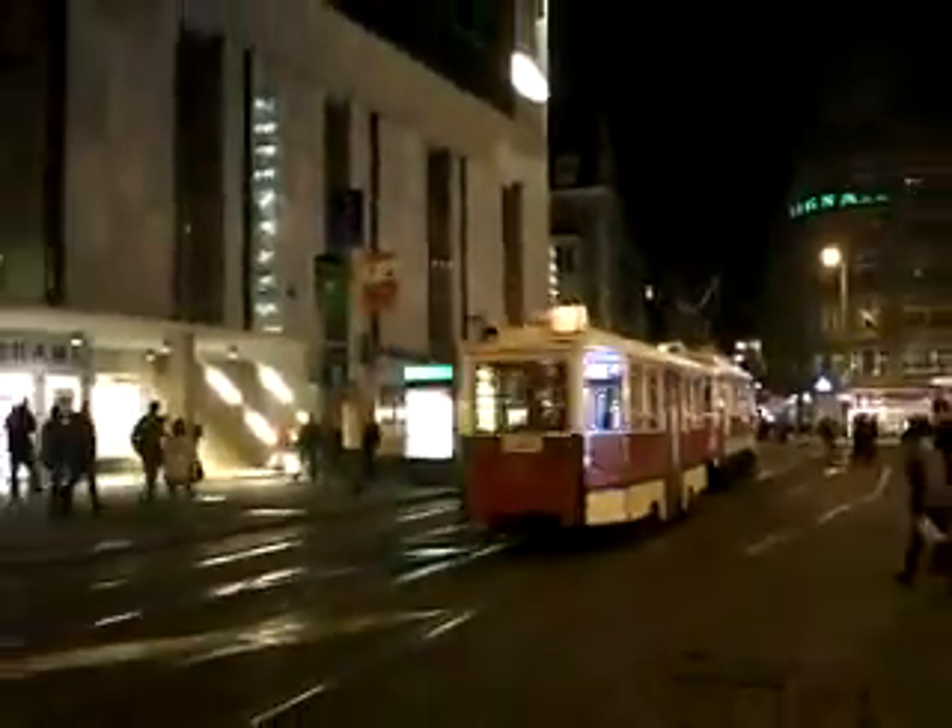We're back in Prague — I know we're back in Prague because there's the Jindziska tower, and this is of course Jindziska street. It's an old-fashioned town; it's all been done up in an old-fashioned way.